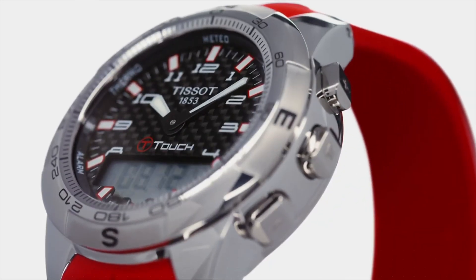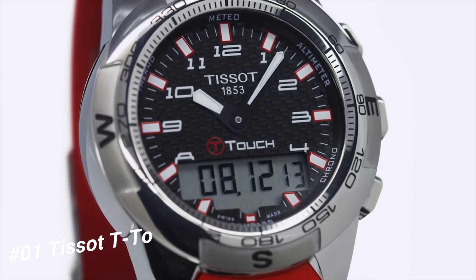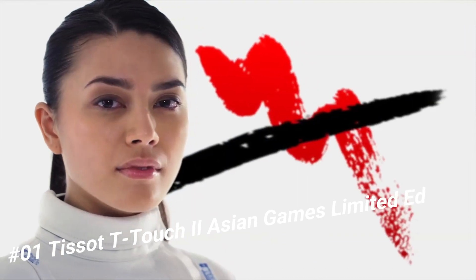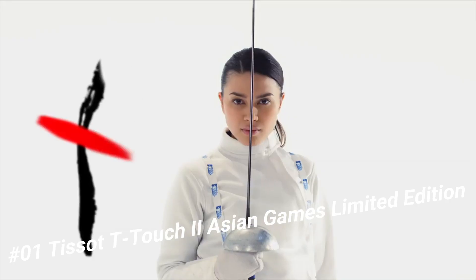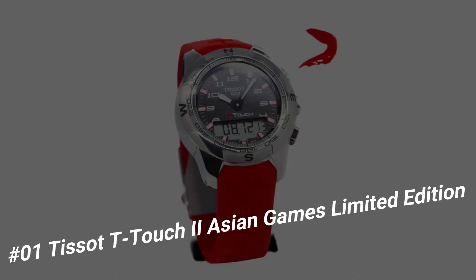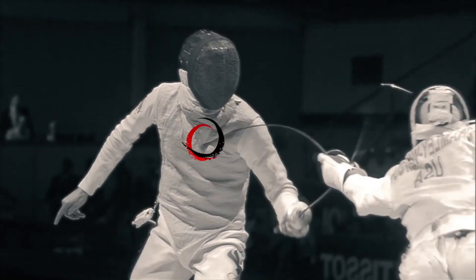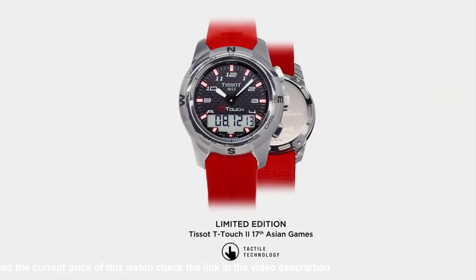Number 1: Tissot T-Touch 2 Asian Games Limited Edition Brilliant watch, well suited to formal and everyday wear. Item shape: round. Dial window material type: tactile sapphire. Display type: analog-digital. Clasp: pushbutton deployment clasp. Case material: stainless steel. Case diameter: 43mm. Case thickness: 15mm. Band material: orange rubber.